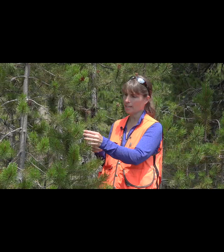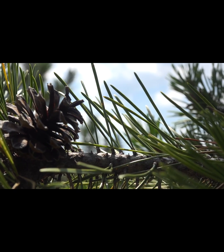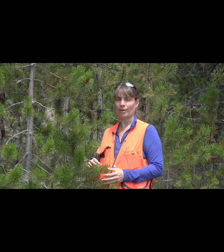Some of the key characteristics for Pinus contorta var. latifolia are, first of all, these fascicles of needles. We identify pines by how many needles we have per fascicle. In this species we have two needles per fascicle. Those needles are yellow-green and fairly tough and stiff. In fact, this is the only type of pine in the western part of North America that has just two needles per fascicle.